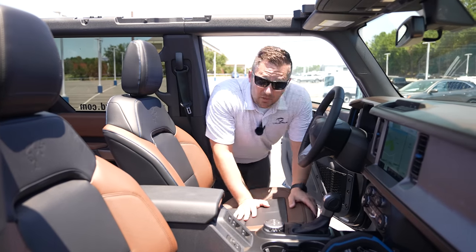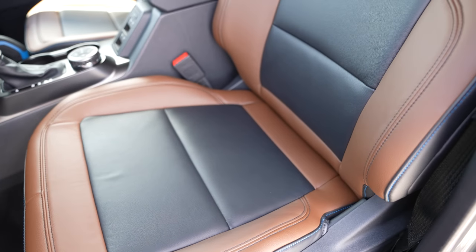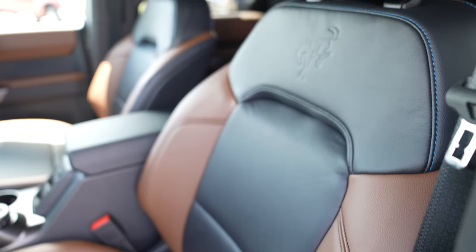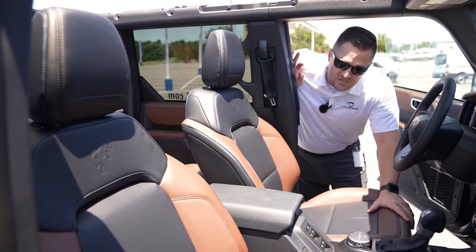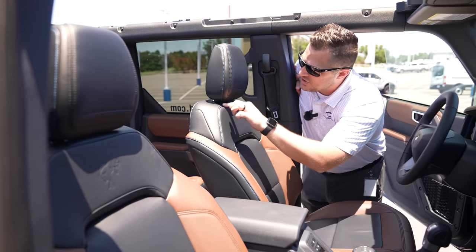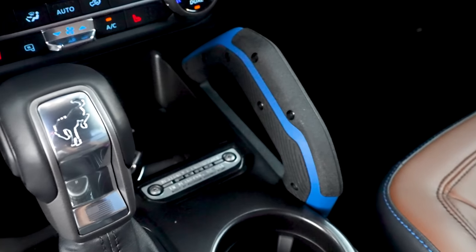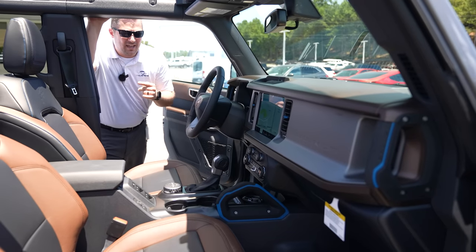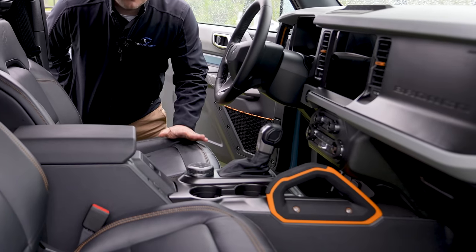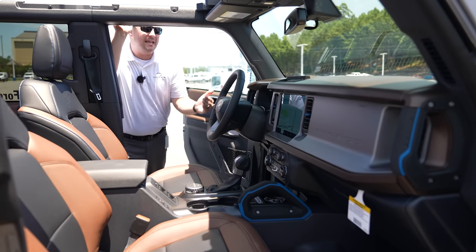Inside, the first thing to note is the Roast and Black leather interior — one of the options this customer upgraded. I love this black-and-brown combination; it looks better here than in the F-150. It also has blue stitching on the seats, blue accents on the grab handles and AC vents. That's because Outer Banks always gets blue accents; Badlands gets orange — each trim has its own color.